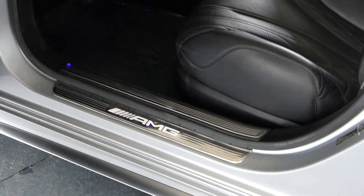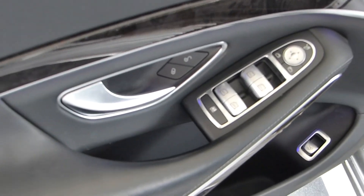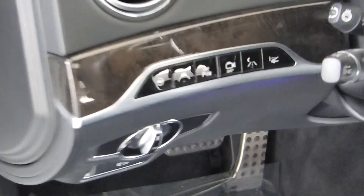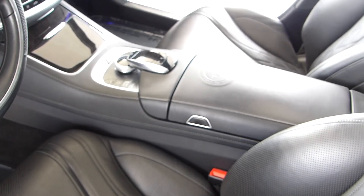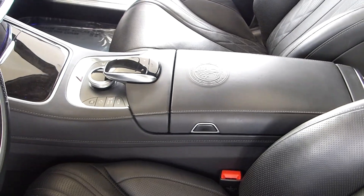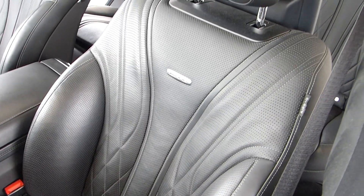You have the lit door sills, the Burmester premium sound system, and all your buttons for the different drive assist and camera functions. There's the 360-view camera and your AMG insignia on the steering wheel.